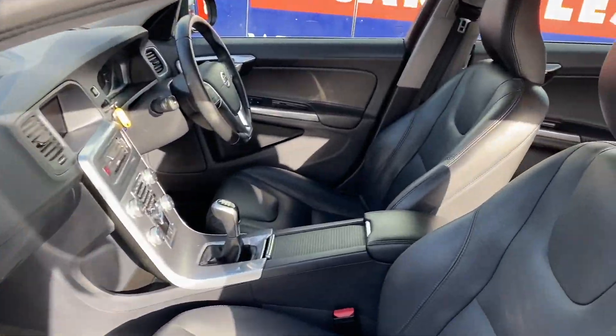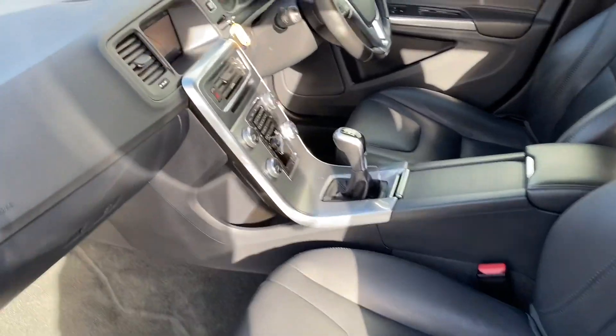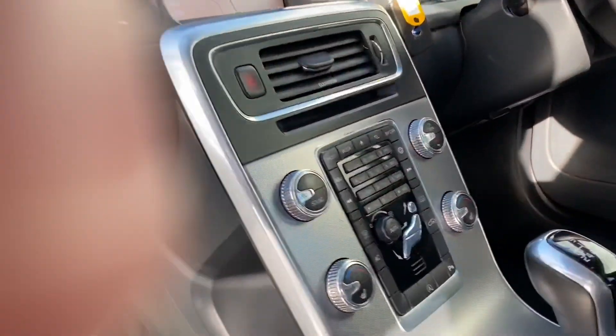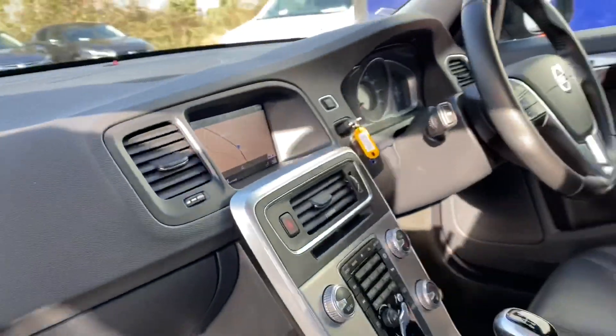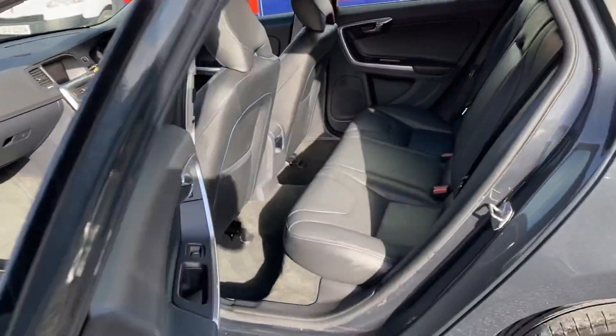A quick look at the interior: it has full leather, an armrest, and two keys are present. It features a six-speed manual, sat nav, cruise control, Bluetooth on the steering wheel, heated seats, and electric windows — full spec throughout.